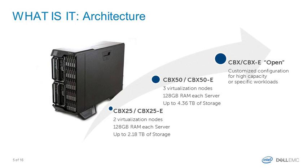If you need more capacity, we have the CBX50 and CBX50-E, which provides three virtualization blades rather than two. If you need more than that — up to 100 VMs — you need to engage a Dell EMC representative for a customized implementation, because the storage usually becomes the bottleneck and we need to understand your workloads and memory consumption to size the appliance properly.